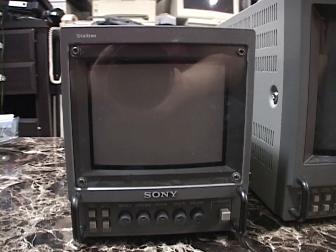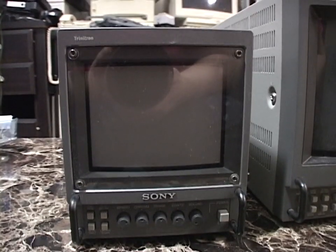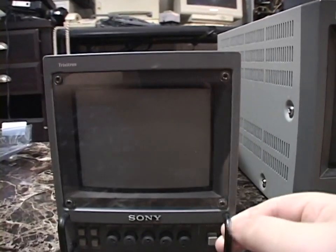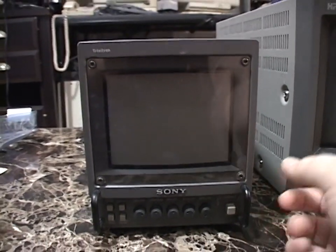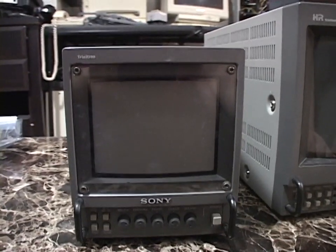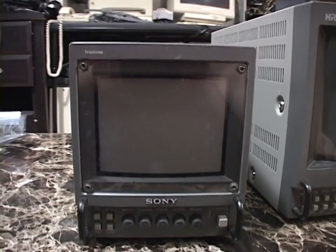Ever since then, I've been sort of missing a tiny color CRT television or monitor. So getting this is really awesome — not only because it fills that void again, but this is so much better than that Radio Shack Portavision. Much, much higher quality picture on it.